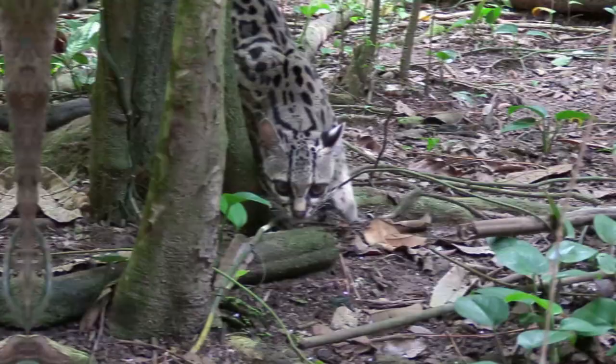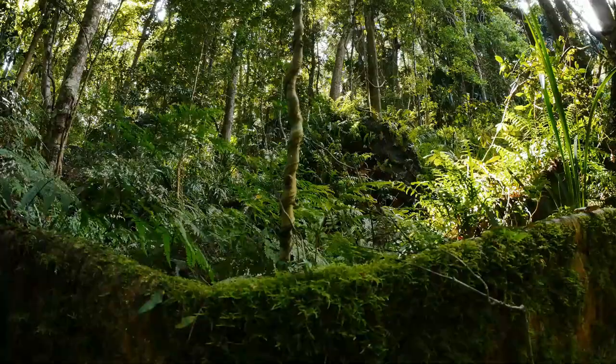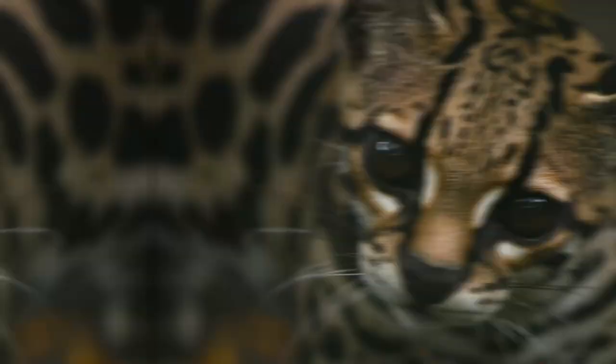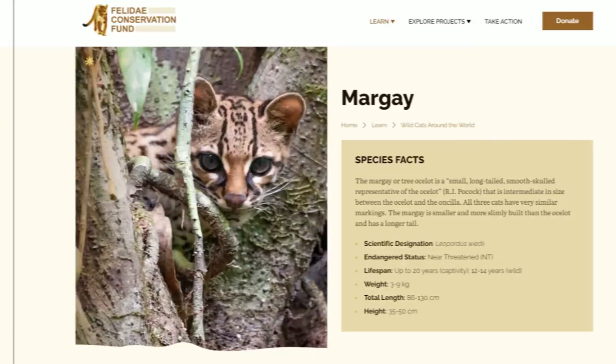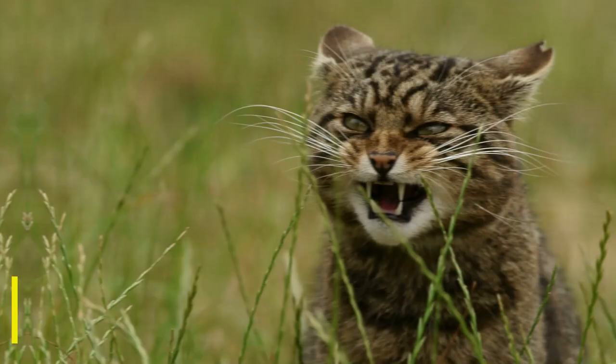This is a bad enough problem as it is, but the margay are also not very able to bounce back. Margays rarely produce large litters, and the kitten mortality rate is around 50%. This means that it takes quite a while for their numbers to grow, and if nothing is done, we may lose these beautiful arboreal cats. I'll be leaving donation links down in the description below, and hopefully with your help, these cats will be threatened no more.